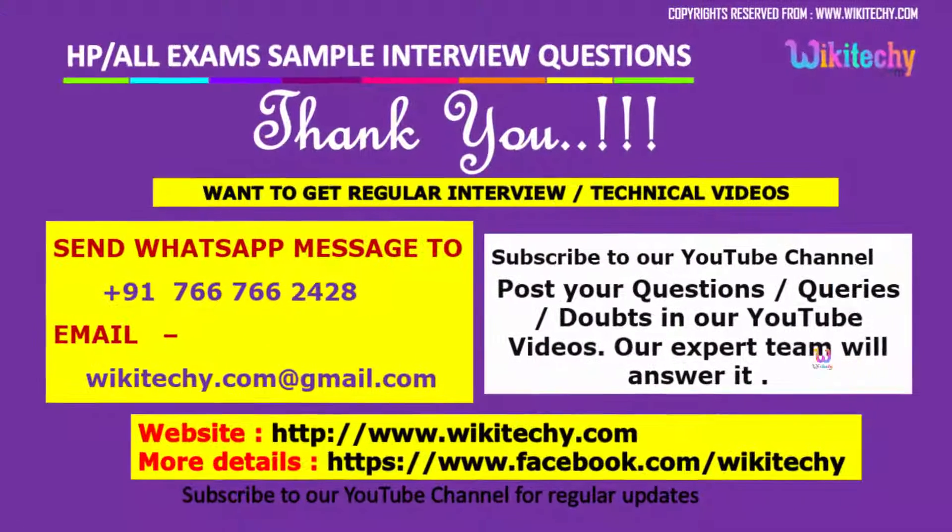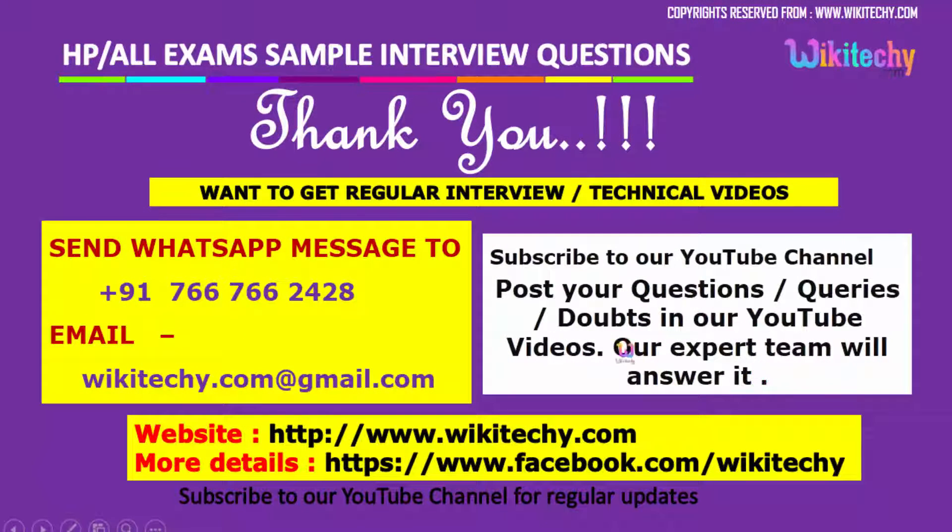If you have any questions, you can contact us and our expert team will answer them. Here is our website, channel, and Facebook URL. You can provide your likes and get notifications. Thank you from wikiteki.com.